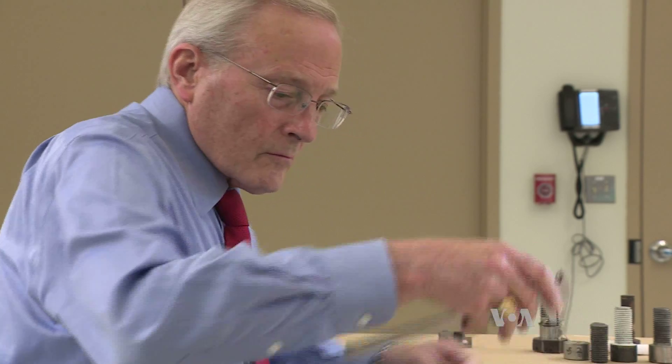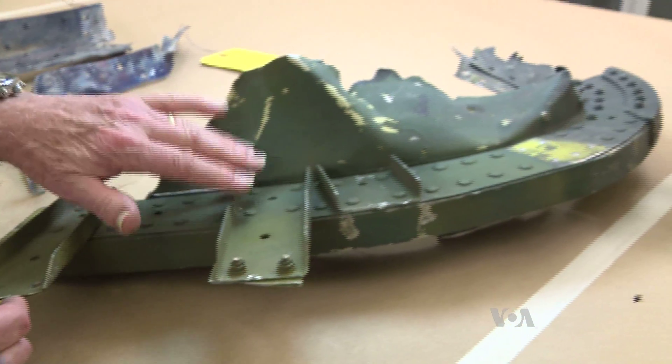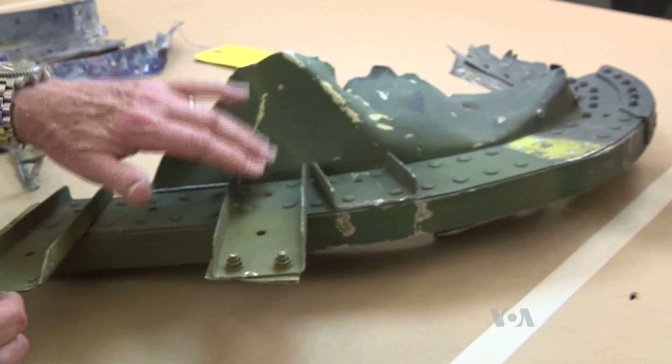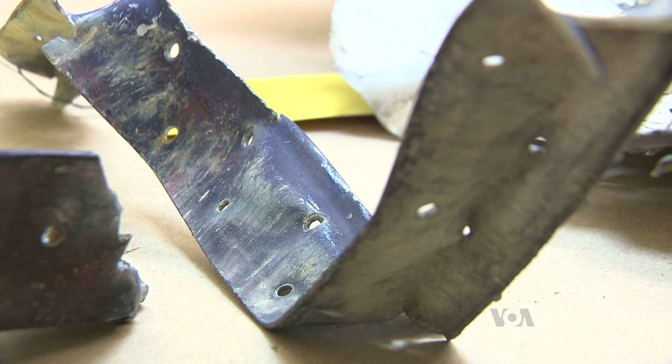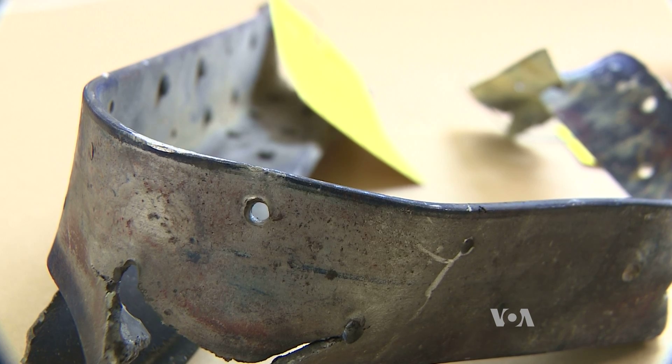Joe Reynolds is a forensic engineer. This piece appears to be in normal condition with the green paint still showing. Think of him as an aviation detective solving airplane crashes.